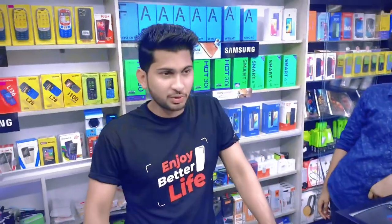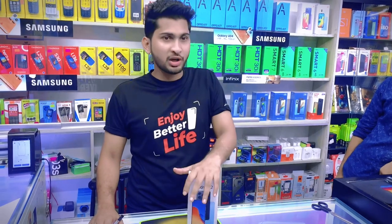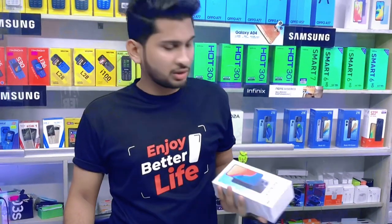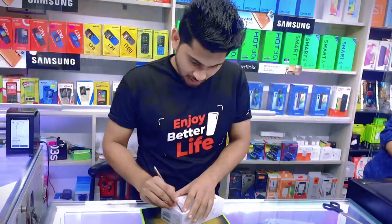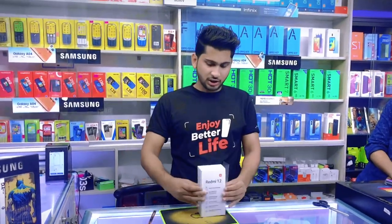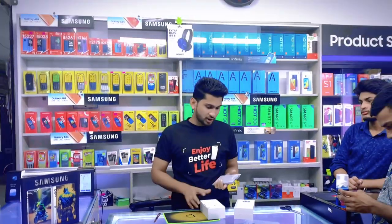Hello everyone, today we have a brand new product — the Redmi 12. It's very good to have a look at this. Let's see the unboxing. It's a brand new product.